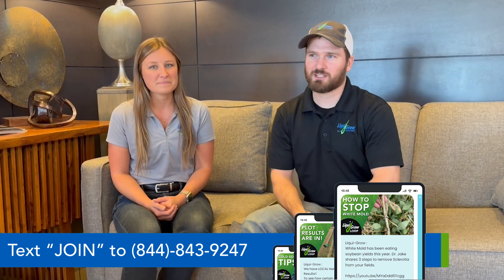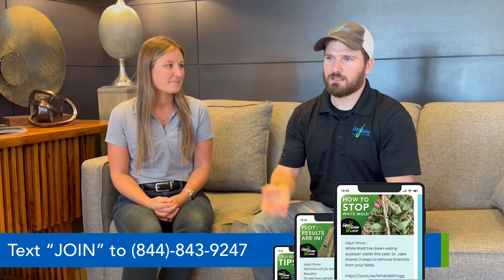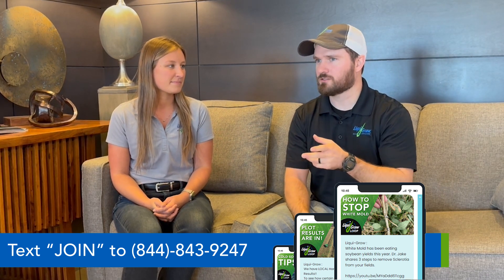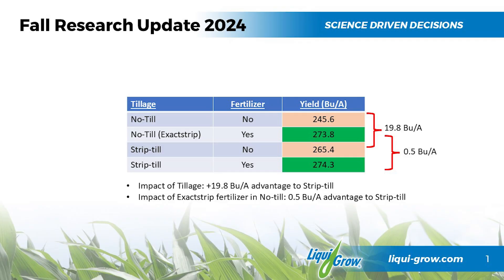That's exactly right. It seems like no-till always has somewhat of a bad connotation to it. In the research that Jake's done this year, we had three locations looking at the impact of tillage with and without fertilizer. The results are kind of stark, but they paint a really good picture of the importance of fertilizer in a no-till situation.